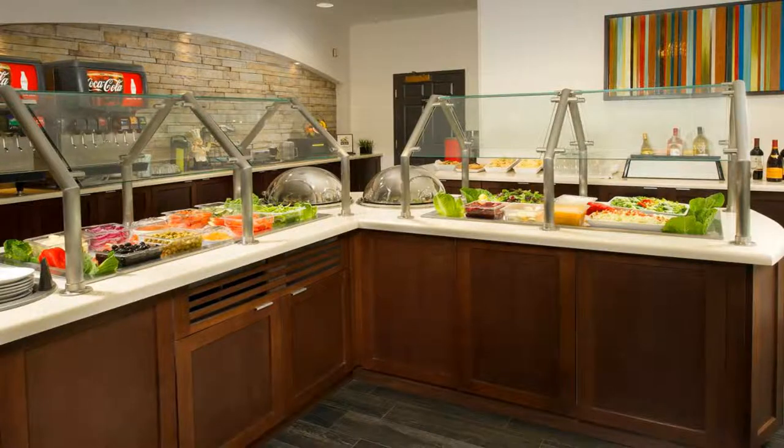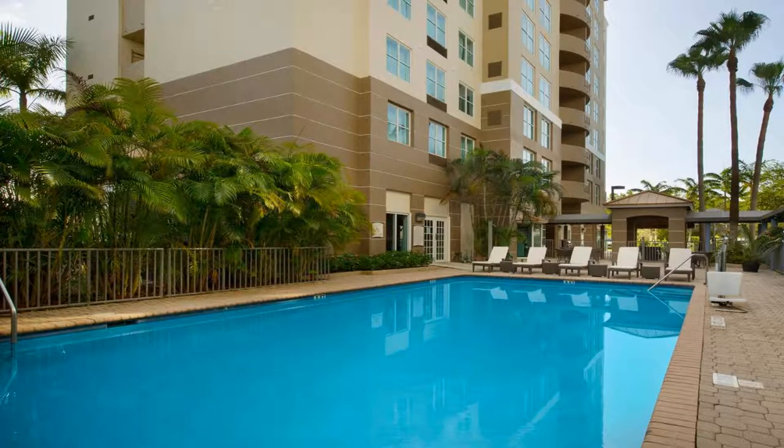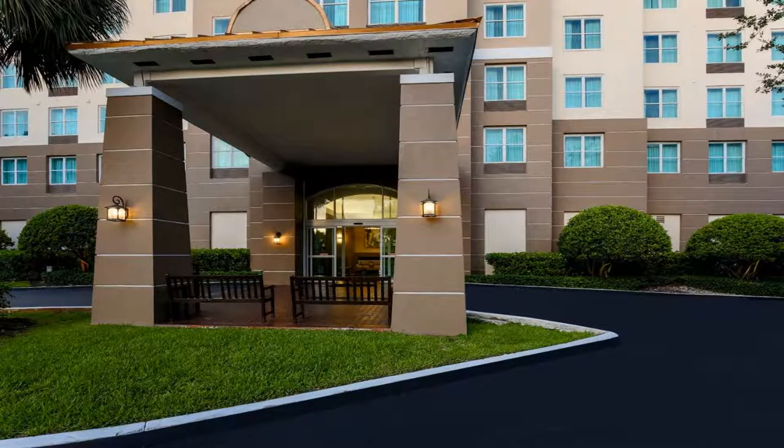After breakfast, guests can relax in the courtyard or go for a swim in the outdoor pool. The hotel also offers an on-site fitness center and business center. A transfer service to Miami International Airport is available.